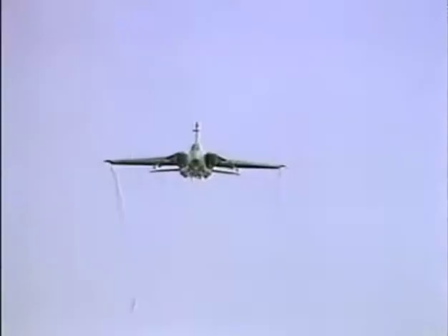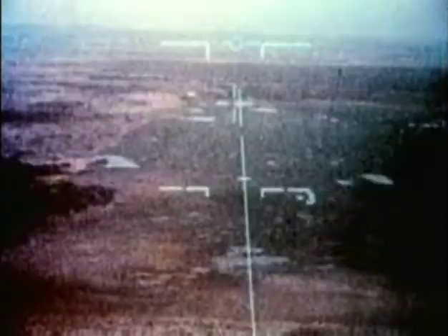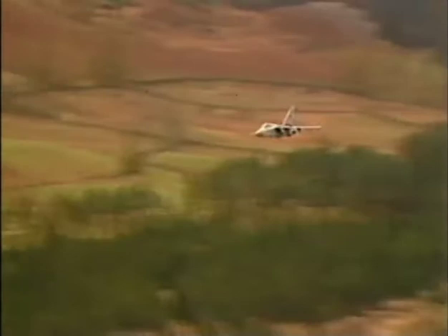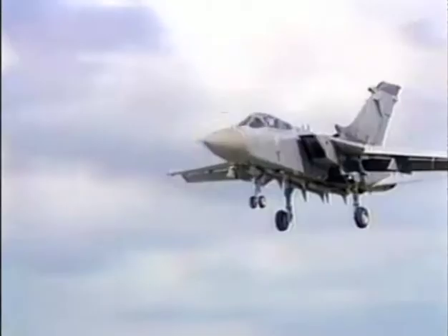These advancements led to the Tornado F3 Interceptor, a multinational program developed by Britain, Germany, and Italy. The basic version of the Tornado is a sophisticated ground attack aircraft. Its modification into an interceptor involved replacing its ground attack radar with the Fox Hunter radar, designed specifically for air intercept missions. The Tornado surpasses its historical antecedent, the Spitfire, on many aspects.